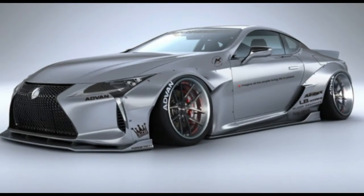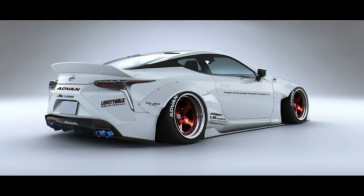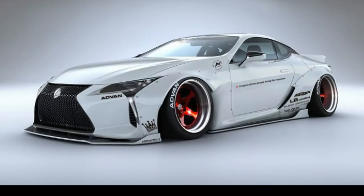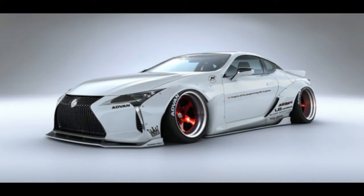We thought the 2018 Lexus LC 500 looked pretty wild in stock form — Liberty Walk offers not just one, but two wide-body kits for the cool coupe. A new LC 500 will set you back at least $92,995, in case you need a donor car.